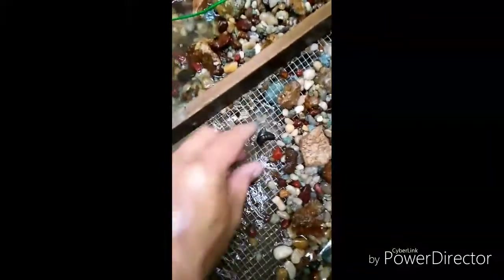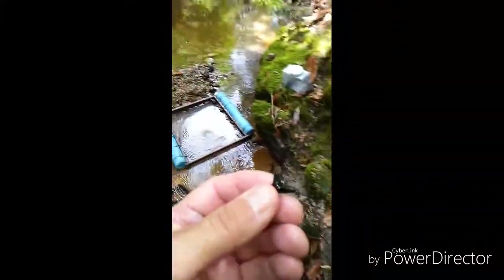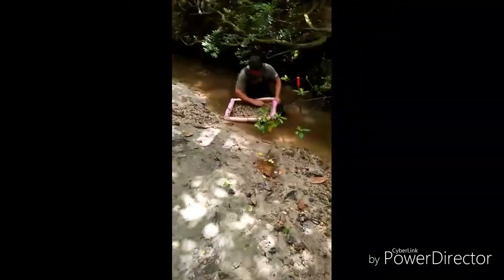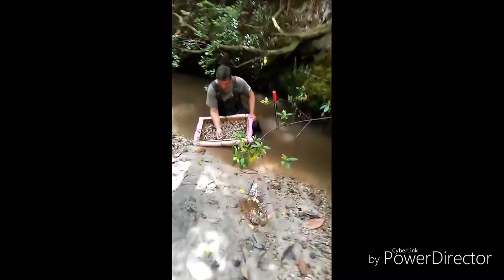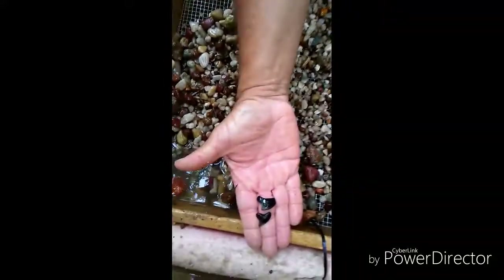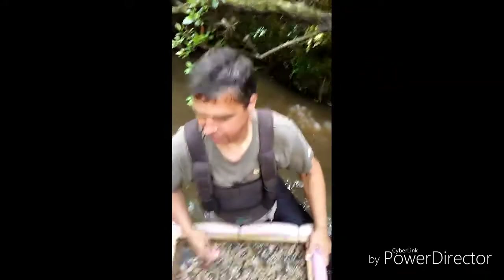Got a tiger in the sifter down here — look at that, not bad. Found a new spot down the creek here and got another tooth. What you got over there, Tom? Two tigers! Oh yeah, that's nice. Best I've done all day — done better than me so far.